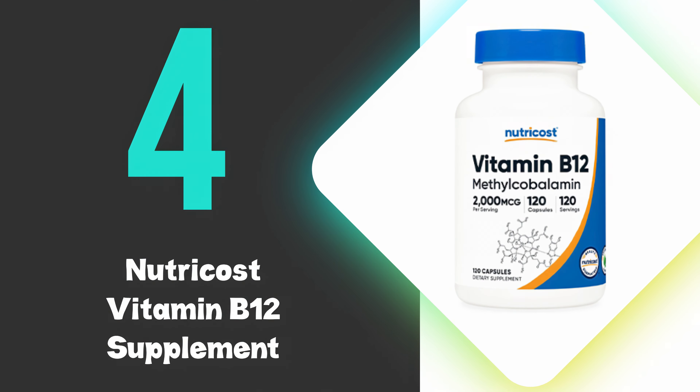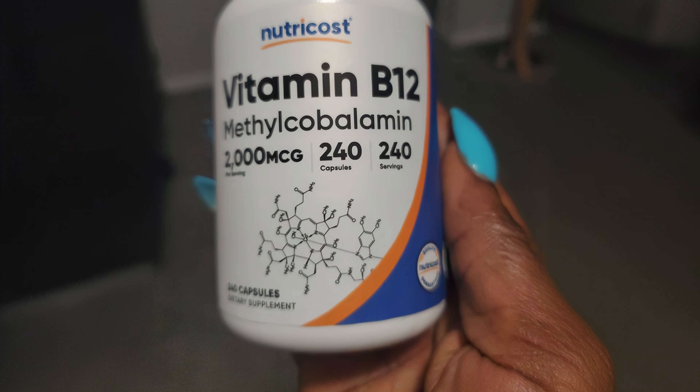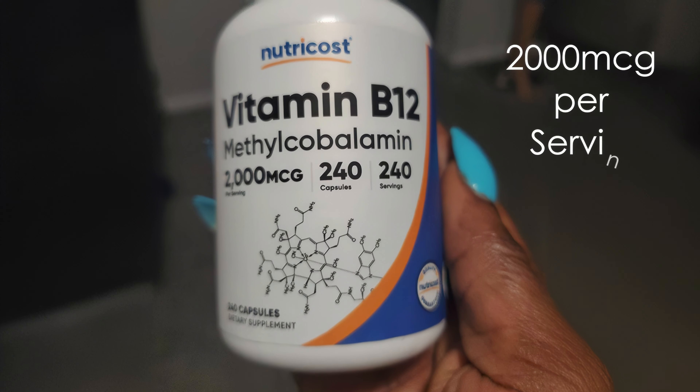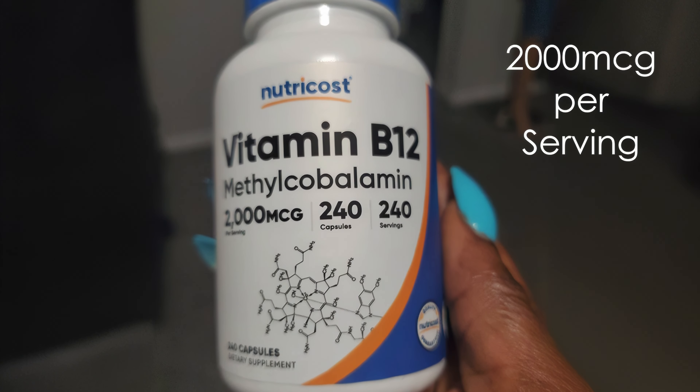At number 4, we have the Nutricost Vitamin B12 Supplement. This supplement stands out for using methylcobalamin, the active form of vitamin B12, which is readily utilized by the body. This supplement provides a high dosage of 2,000 micrograms per serving, which is beneficial for those with higher needs or deficiencies.